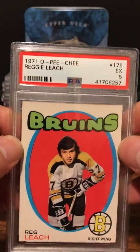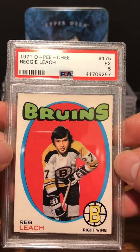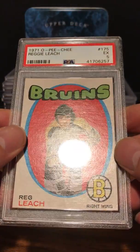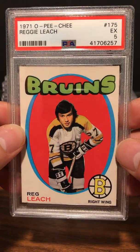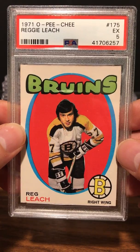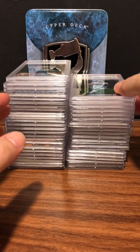Next up is a 1971 O-Pee-Chee Regalich — PSA 5 as well. This is a rookie, and now that I'm looking at it, it probably deserves a 5. Back then I was maybe hoping for a 6 or 7, but now you kind of get used to what PSA looks for.